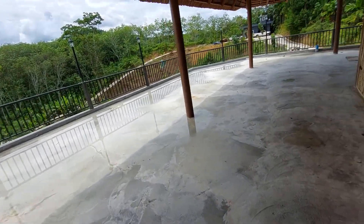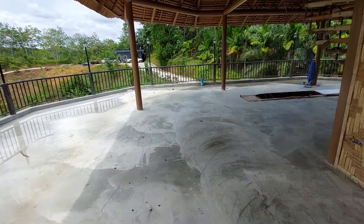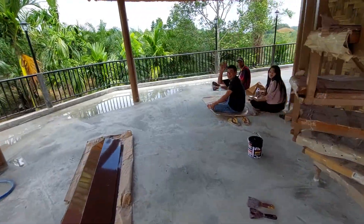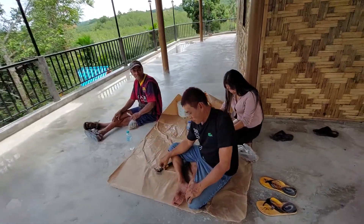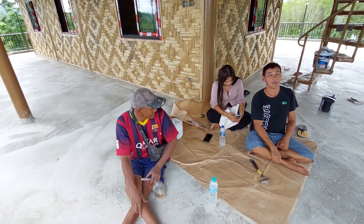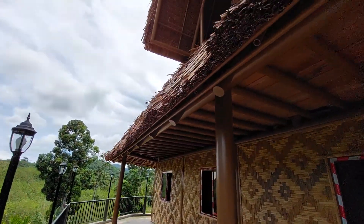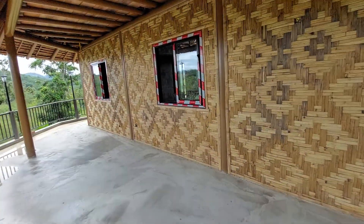Out here — what a difference this makes! Everything is cleaned up. You can see everything is looking incredible. We're waiting for the windows, and we've got to put the cap on the roof.